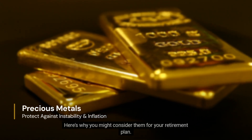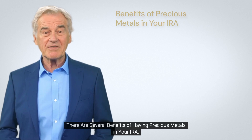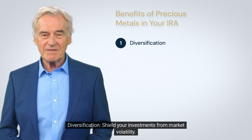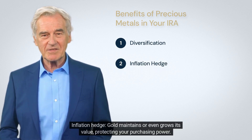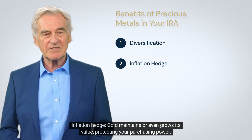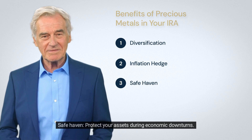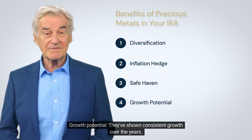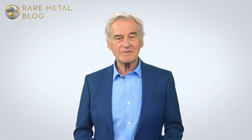Here's why you might consider them for your retirement plan. There are several benefits of having precious metals in your IRA: diversification to shield your investments from market volatility, an inflation hedge where gold maintains or even grows its value protecting your purchasing power, a safe haven to protect your assets during economic downturns, and growth potential as they've shown consistent growth over the years.